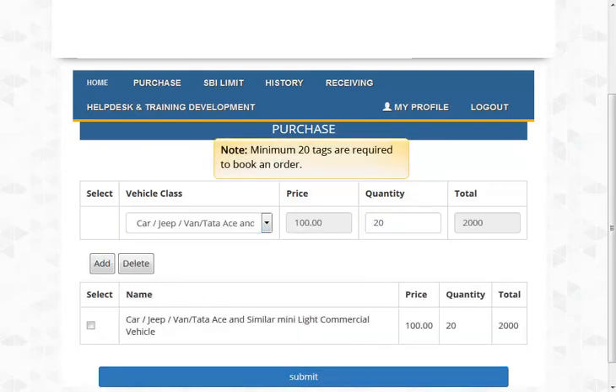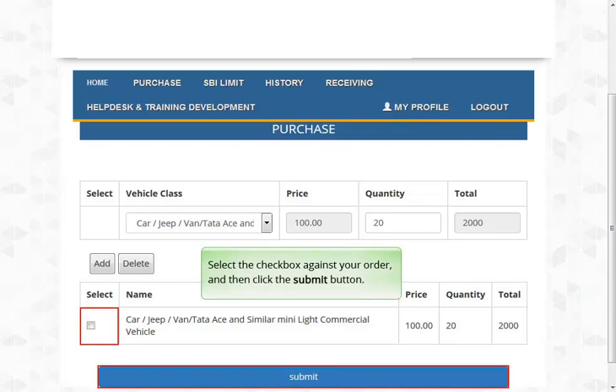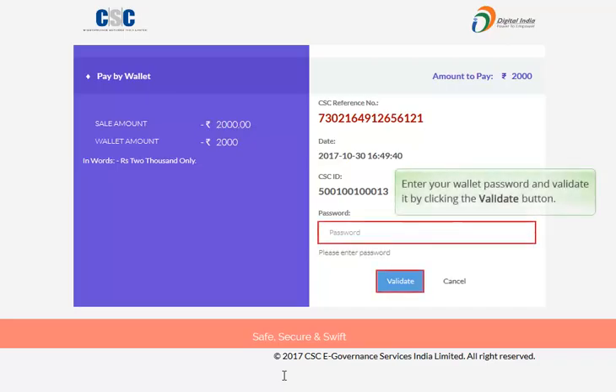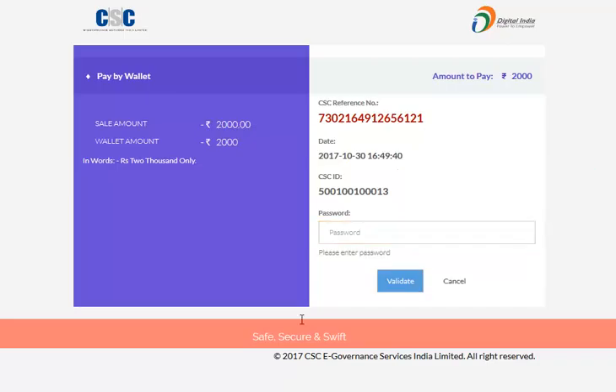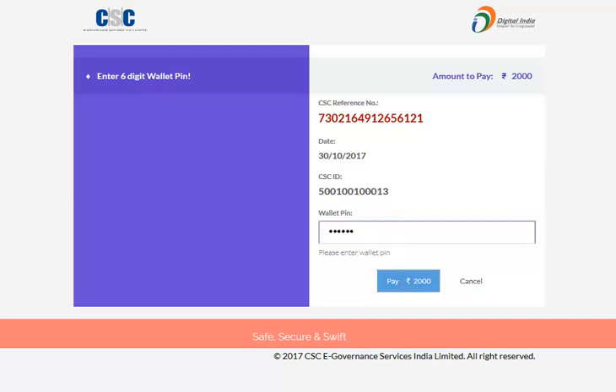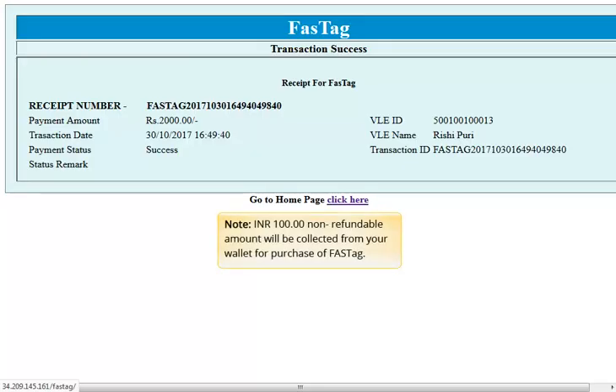Minimum 20 tags are required to book an order. You can purchase tags for multiple vehicle classes. Select the checkbox against your order and then click the Submit button. Enter your wallet password and validate it by clicking the Validate button. Enter your wallet PIN and then click the Pay button.